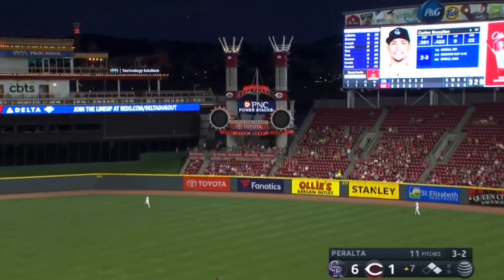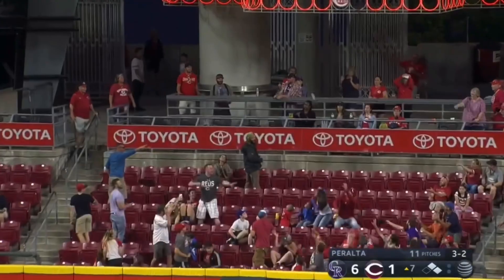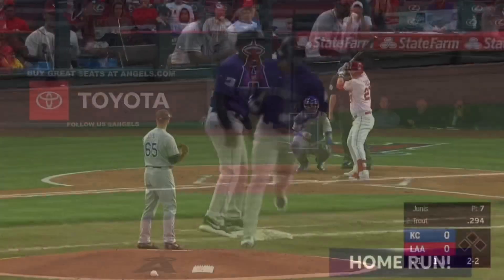Cargo crushes this one to center field. Take a good look, you won't see it for long. Wow, was that ball ever punished?